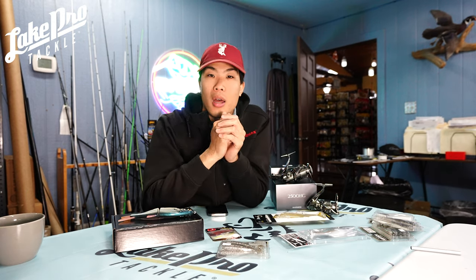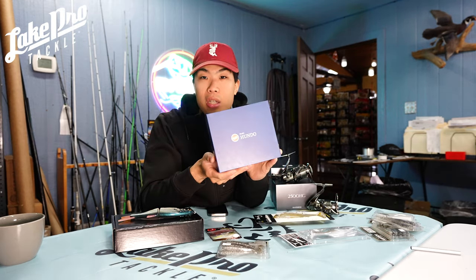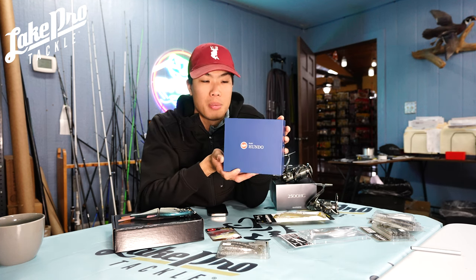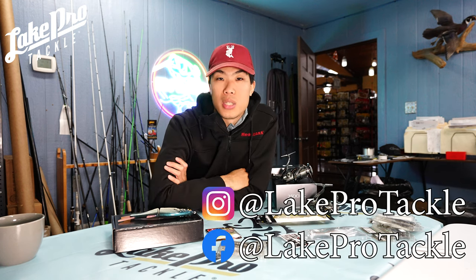Definitely check out all that cool stuff, including the brand new Shimano Poison Ultima and a whole bunch of new product. We also just restocked the Bait Hundos — these are selling out real fast. We have the seven speeds and we're going to get the eight speeds here in a couple of weeks, maybe even a few days. Check them all out at lakeprotackle.com. Thank you so much for watching, guys — we'll see you next time.